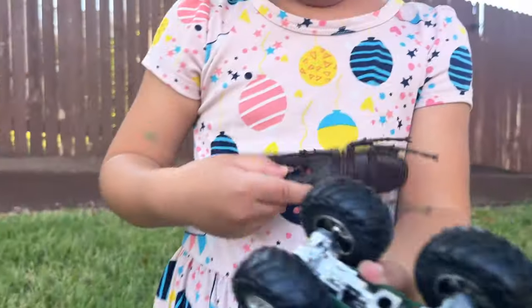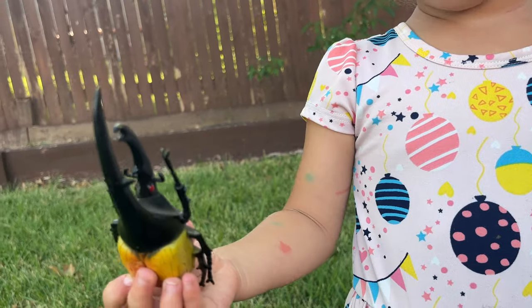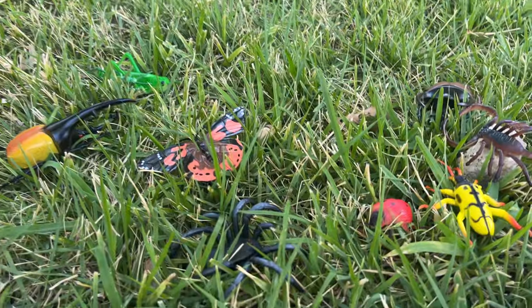What's that one, Gia? It looks really cool. Rhino. Rhinoceros beetle. Rhinoceros beetle. Uh-huh.